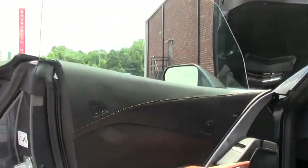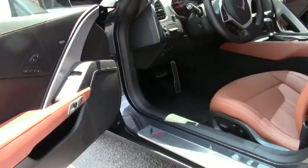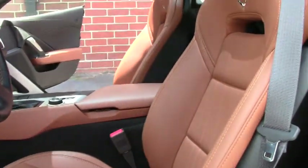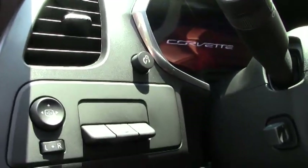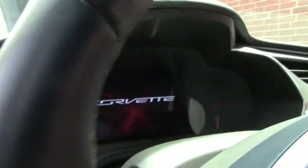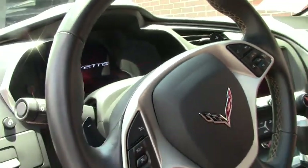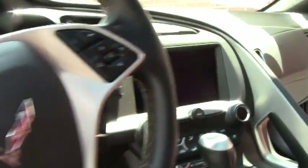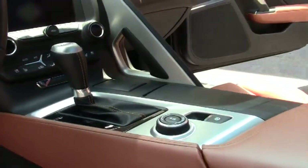As we take a look inside, this does have the heated and cooled seats. It is an automatic, with memory seats, dual zone climate control, and heads up display. Both seats are fully power. It has a 10-speaker Bose system, three USB ports, and two auxiliary ports.